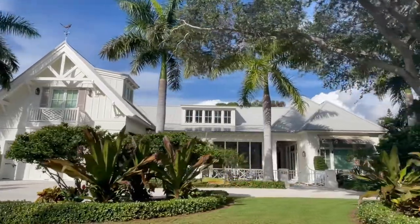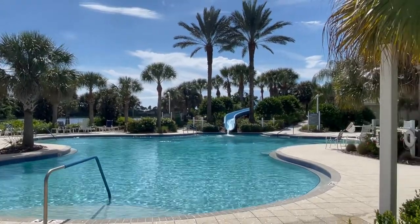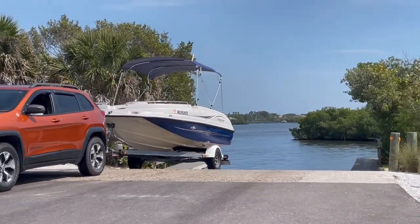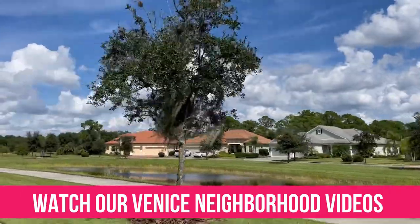There are a number of different neighborhoods in Venice, each suited to a different lifestyle and budget. Those who want the historic charm and walkable island life may prefer to live on Venice Island. Others might prefer gated resort-style communities. There are also a number of great golf course communities around town and some laid-back non-HOA communities as well. We actually have a number of videos about different neighborhoods in Venice, including popular family neighborhoods, golf communities, and more.